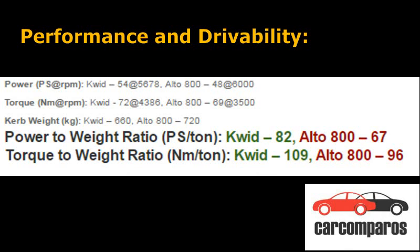Performance and Drivability: Both cars are powered by tiny 800cc engines. However, the Kwid being a lighter car, it has a slight advantage over the Alto 800 in terms of overall performance. Both cars have decent drivability around town, but the Kwid has a slightly stronger mid-range than the Alto, which comes in handy when the roads open up.